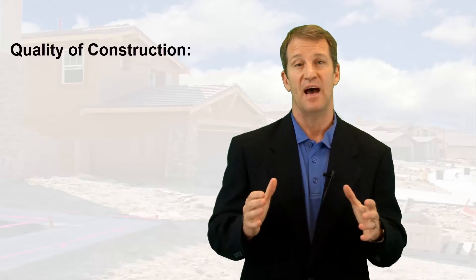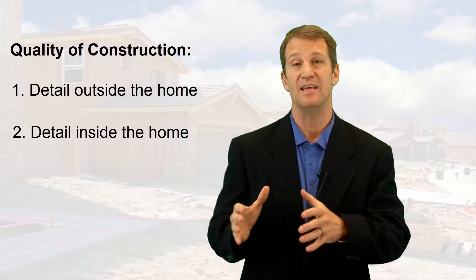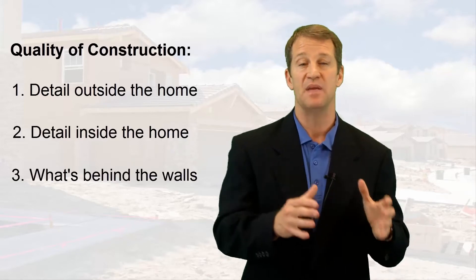So now let's talk about Taylor Morrison Tampa. I want to give you an honest review, but before I give you the review, I just want to make sure you understand the new home process. If you haven't checked out my video on learning everything about new homes and new construction from A to Z, I'm going to put a link above. When I do these review videos on builders, the things that I'm looking at is the attention to detail outside the home, the attention to detail in the quality inside the home, and the quality in what's behind the walls.